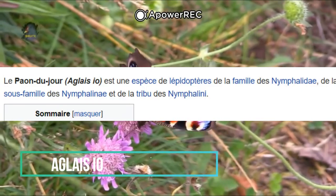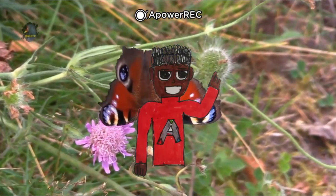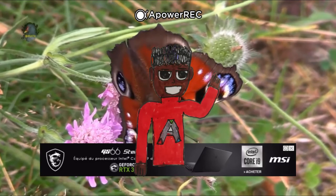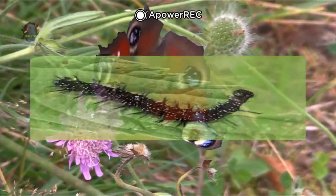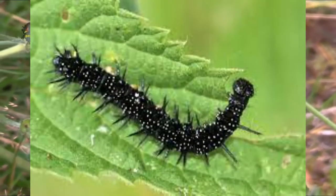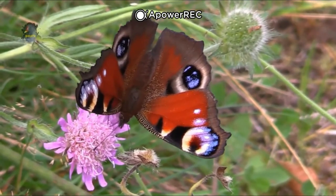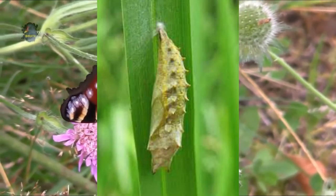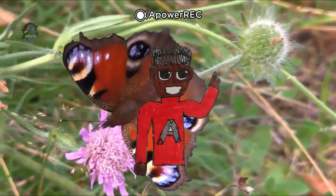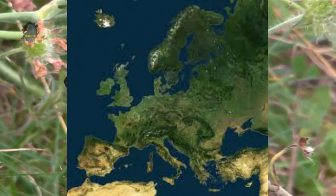Continuons avec le paon du jour, ou Aglaïs io, un papillon très connu. La taille moyenne de l'adulte est de 5 à 6 cm. La taille des chenilles est très variable : tout juste née, elle n'excède pas 3 mm de long. Au bout d'un mois, en se nourrissant d'orties, elles atteignent 4 cm. Plus tard, elle cherchera un endroit où se nymphoser. La chenille s'accroche à une plante et se transforme en chrysalide au bout de 2 semaines. La chrysalide s'ouvre et laisse échapper le papillon. Le papillon peut hiberner pendant l'hiver. Il est répandu dans toute l'Europe jusqu'à la Turquie et parfois même en Afrique. L'espèce vit dans les parties ensoleillées et les bois, dans les prairies humides.